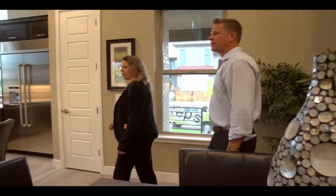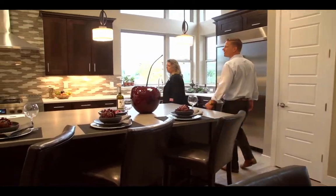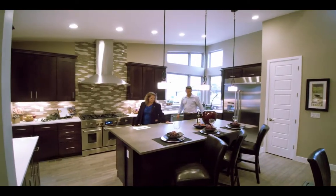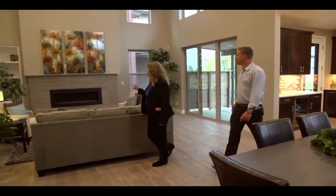It has the gourmet kitchen, 17-foot high ceilings, skip trowel finishes on the walls. The center island is a cemented countertop. Here's the living area space with that beautiful linear fireplace.